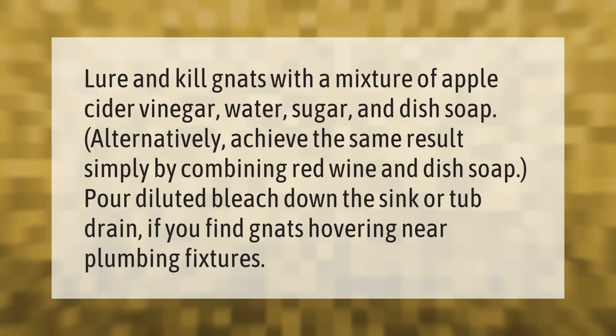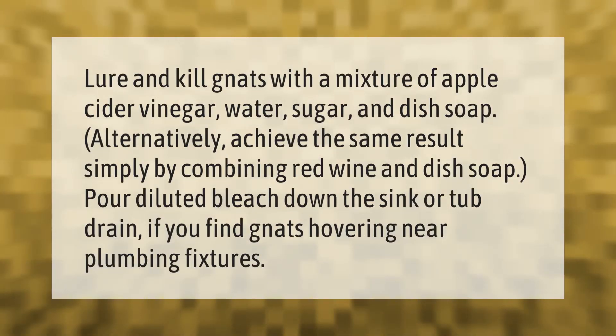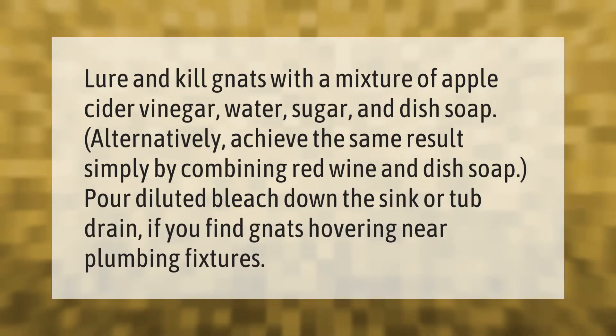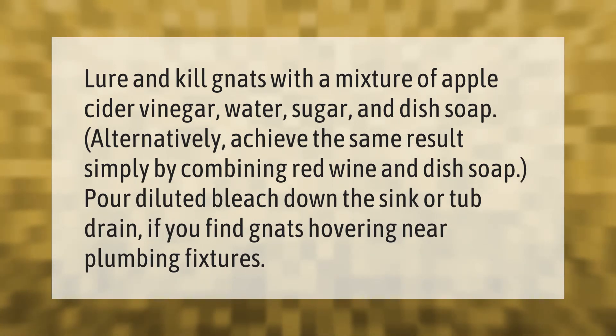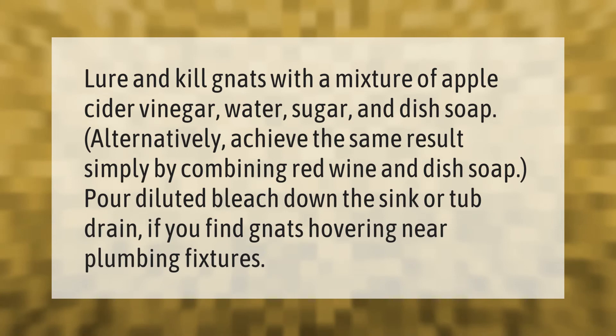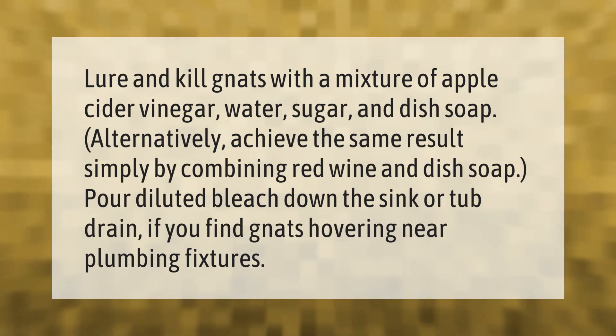Lure and kill gnats with a mixture of apple cider vinegar, water, sugar, and dish soap. Alternatively, achieve the same result simply by combining red wine and dish soap. Pour diluted bleach down the sink or tub drain if you find gnats hovering near plumbing fixtures.